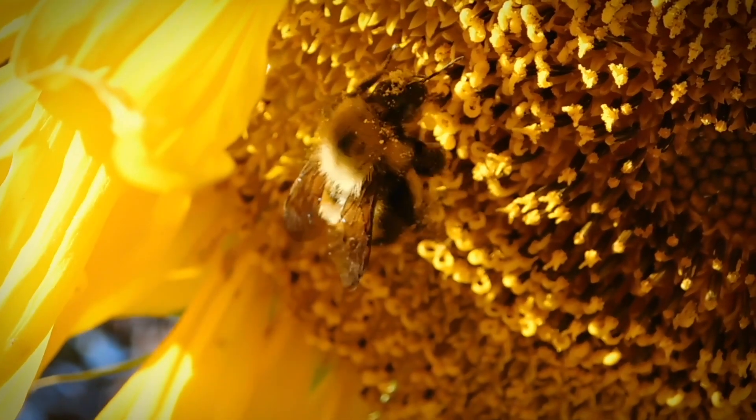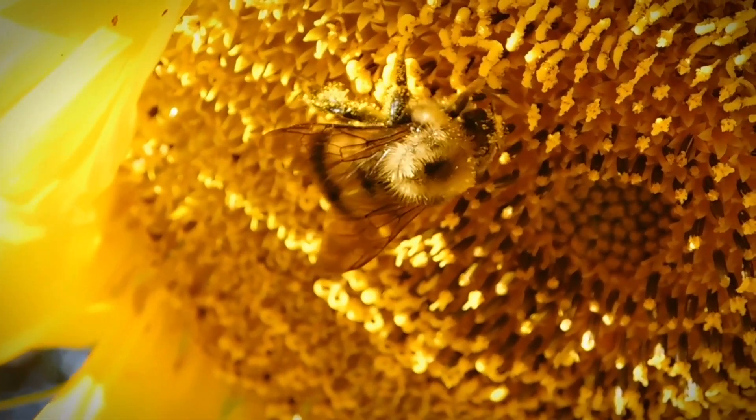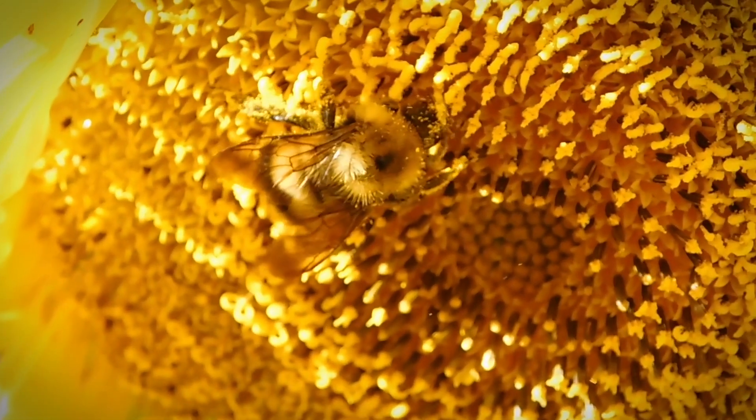Bees use their front feet, tongue, jaw and antennae to detect taste. The tips of their antennae have more than 300 taste sensors.